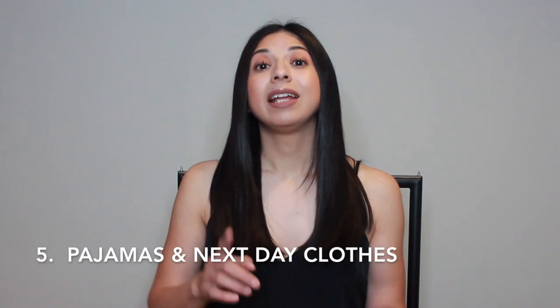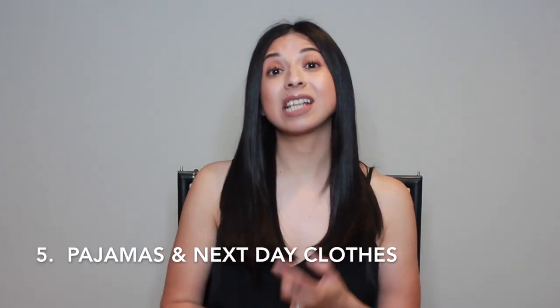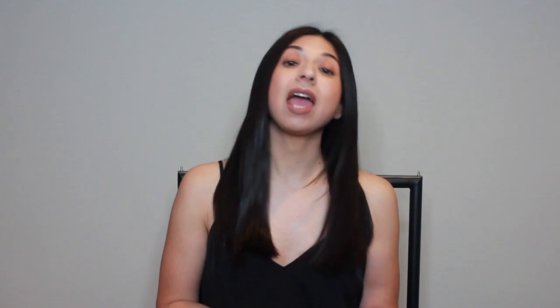The fifth thing is night clothes and next-day clothes. If you're just going to be there for one night, make sure you have something to wear to bed and an outfit for the next day. If you're not sure what to pack, that's where the next step comes in.